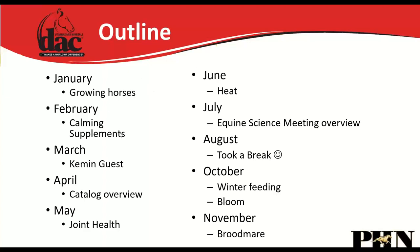In January we talked about growing horses, in February calming supplements, in March we had a guest speaker from Kemin about products in our DAC line. April we went page by page through the catalog. May we touched on joint health. June, hot weather and electrolytes. July was a recap of the equine science meeting. August we took a break, and in October we talked about winter feeding and bloom. In November we talked about feeding broodmares and putting them under lights.